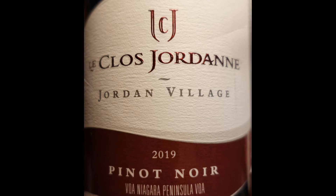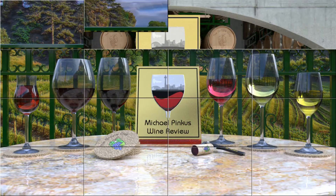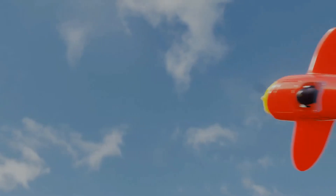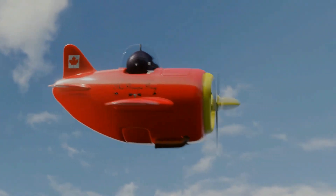Each week I review a great wine from an unlikely place — Ontario, Canada. Visit my website michaelpincuswinereview.com to see all the wine-related content, sign up for the newsletter, and now you can become a supporter through patreon.com/michaelpincus and pick up some great swag along the way. That's patreon.com/michaelpincus. Thanks for watching and see you next week.